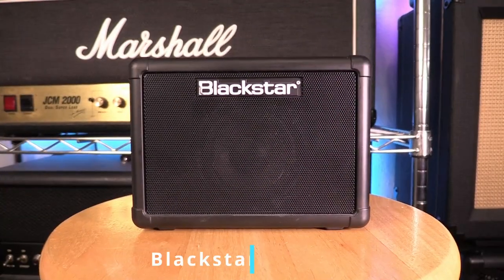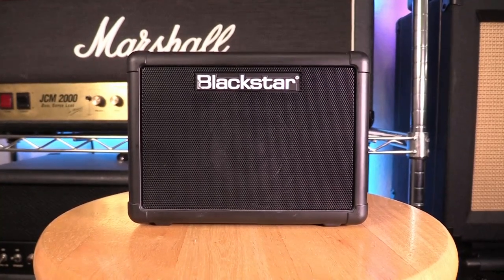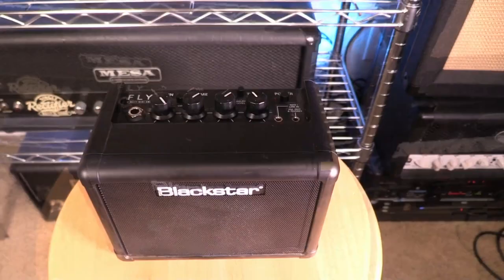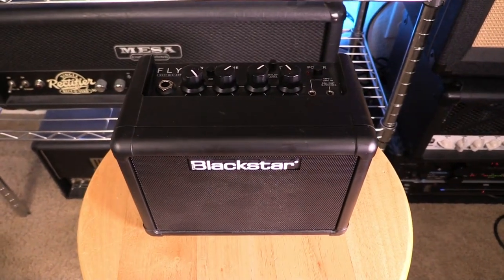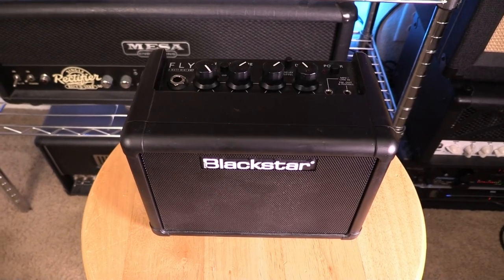That brings us to the last amp in my collection. This is a battery-powered Blackstar Fly 3, and it was given to me by a good friend. I'll be honest, I've never even put batteries in this thing much less turned it on, so I have no idea what it sounds like — but it was a gift from a good friend so I'm keeping it.